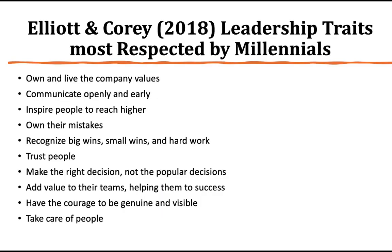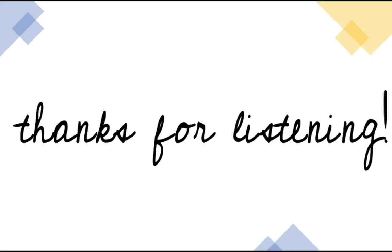Elliot and Corey found in 2018 the leadership traits most respected by millennials: own and live the company values, communicate openly and early, inspire people to reach higher. The best leaders own their mistakes, recognize big and small wins and hard work, trust people, make the right decision not based on popularity, add value to their teams, have the courage to be genuine and visible, and take care of people. To me, what a leader is in charge of is creating the environment where their teams can be successful and thrive. Once a leader creates that environment, the teams are able to do what they need to do. That's all I have — have a great day.